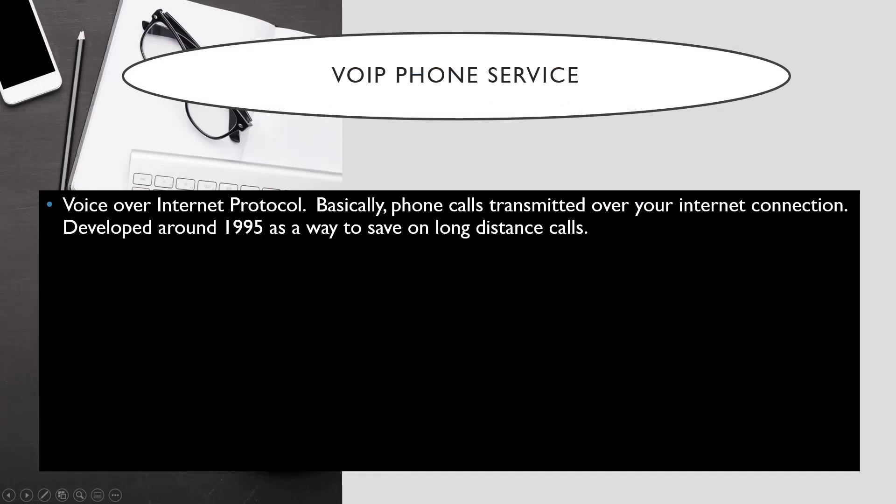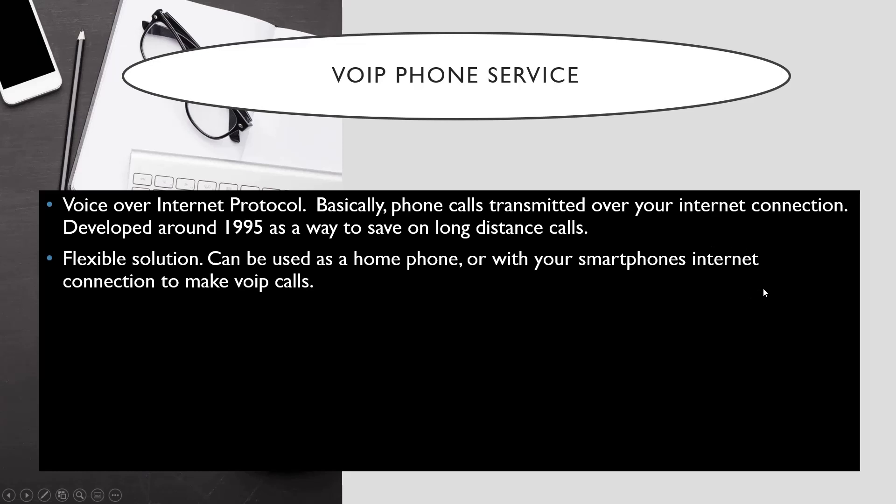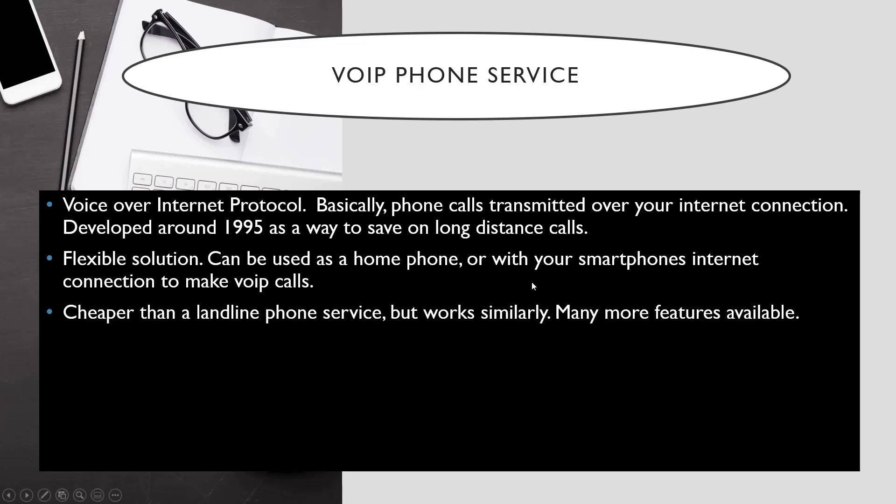Now let's move on to VoIP — Voice over Internet Protocol. That's what VoIP stands for. Basically, phone calls are transmitted over your internet connection. It was developed around 1995 as a way to save on long-distance calls. It's a very flexible solution — it can be used as a home phone or business phone, or with your smartphone's internet connection. It's cheaper than landline phone service but works very similarly, and there are many more features on a VoIP phone system versus a landline.